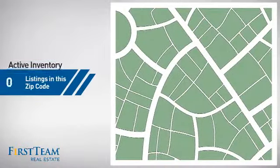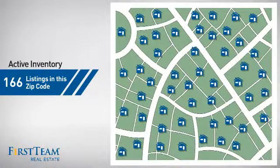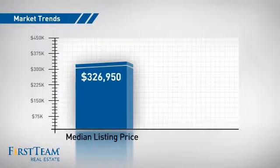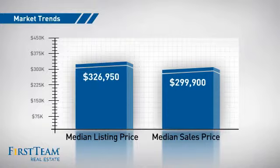Wondering how it stacks up against the competition? There are now just under 170 homes on the market within this zip code, with a median list price of just over $325,000 and a median sale price of just under $300,000.